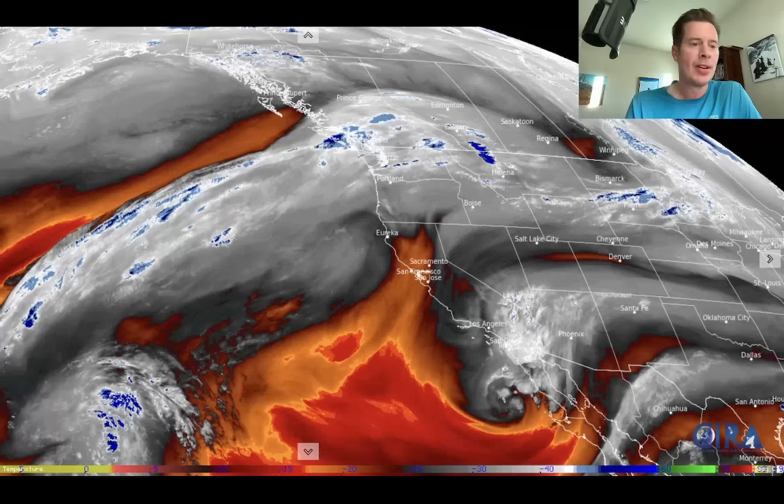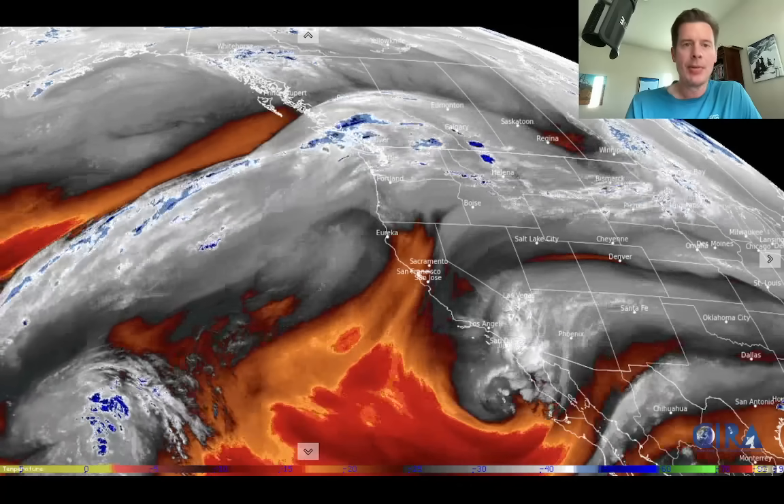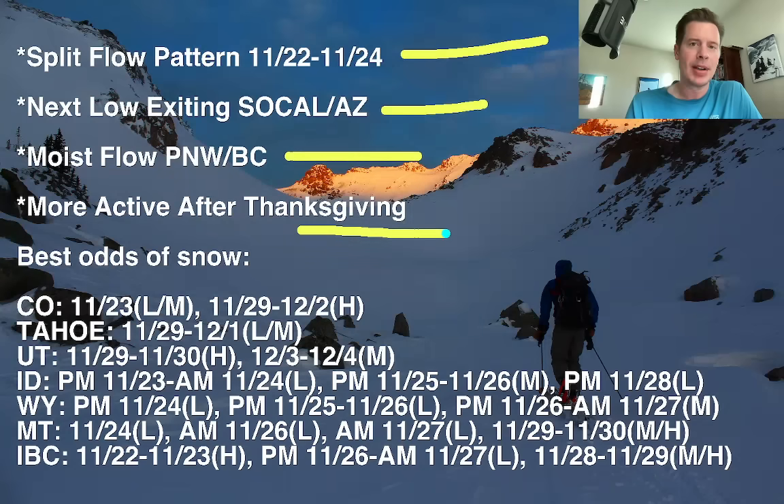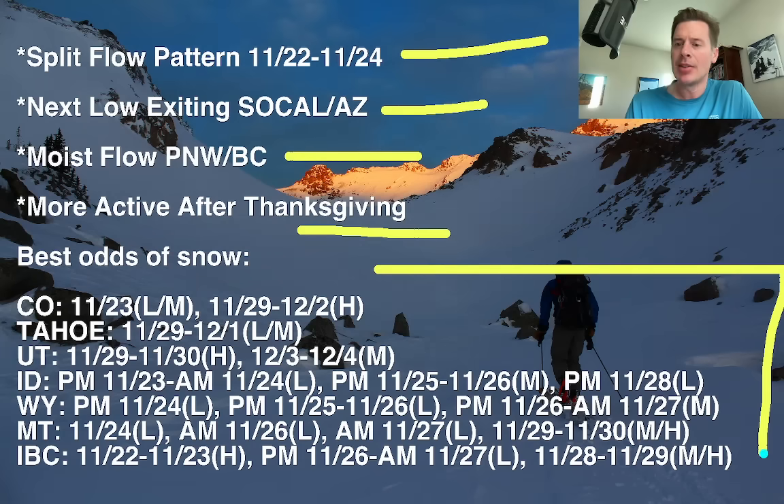Higher pressure sitting right there for several more days. So we've got the split flow, and the next low is exiting SoCal and Arizona into New Mexico. The other part of the flow is into the Pacific Northwest, and it still looks more active after Thanksgiving, especially into that first part of December. Best odds of accumulating snow are for Colorado, Tahoe, Utah, Idaho, Wyoming, Montana, and Interior BC. In Utah, it's going to be a week before we see anything significant — November 29th into 30th looks heavy. That's with the pattern flip coming, and then again into early December.